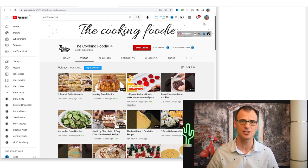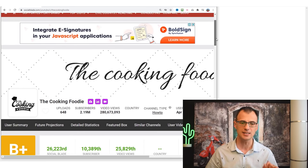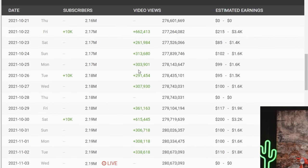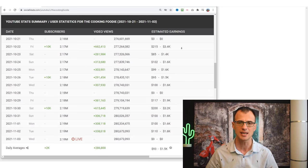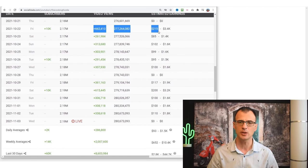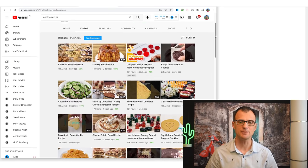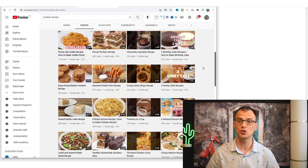Let's analyze The Cooking Foodie in the tool called SocialBlade.com. Looking at the statistics for the last 30 days, you can see they're currently getting anywhere from 300,000 to 600,000 views per day. Their estimated earnings from ad revenue alone is anywhere between $200 to $3,000 per day. They publish very simple videos with recipes — some of their videos are less than one minute long, known as YouTube Shorts.